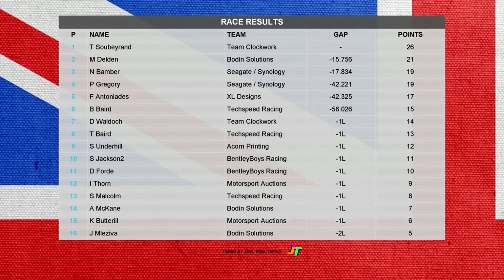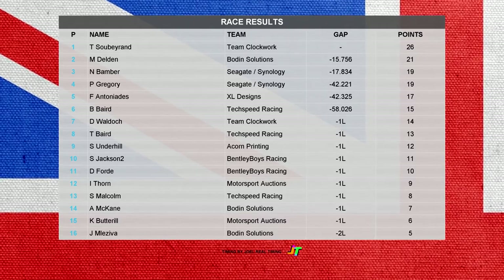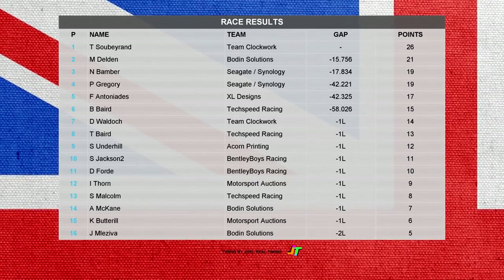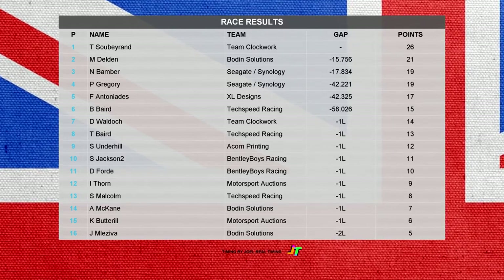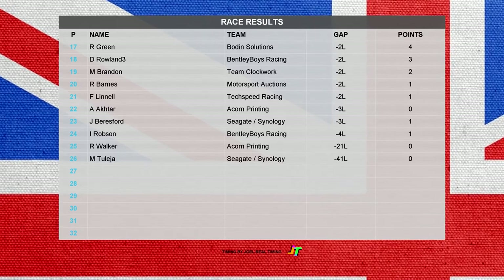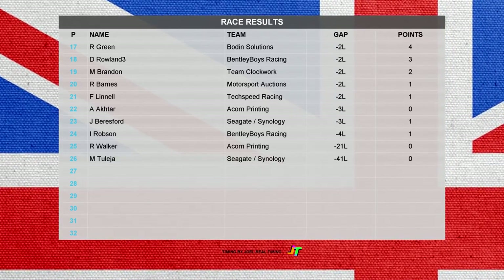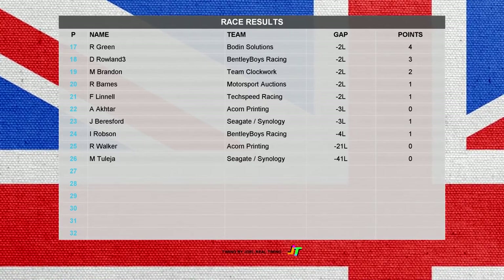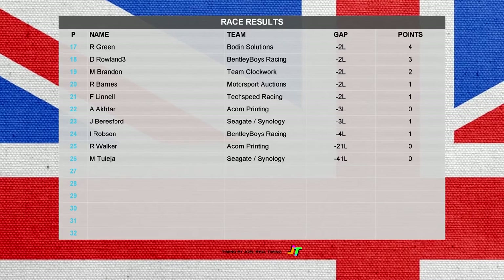Simon Underhill in ninth ahead of Simon Jackson and Darren Ford for Bentley Boys Racing. Ian Thorne in the first of the Motorsport Auctions cars. Scott Malcolm in thirteenth ahead of Alan McCain and Chris Buttrell, with Jan Melesavert in sixteenth. In seventeenth Ricky Green finished ahead of David Rowland, with Martin Brandon in nineteenth and Russell Barnes in twentieth. Francis Linnell — not a brilliant race from him — was in twenty-first ahead of Akhtar and Jonathan Beresford. Ian Robson in twenty-fourth ahead of Ryan Walker and Matt Tolea, 41 laps down.